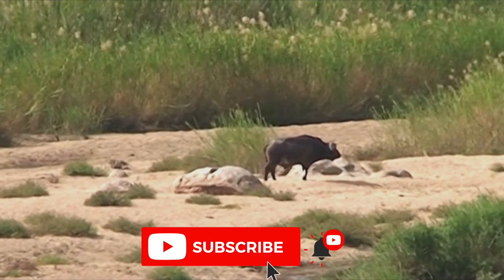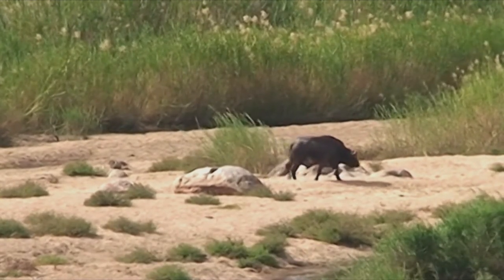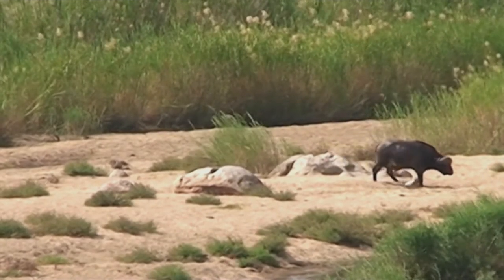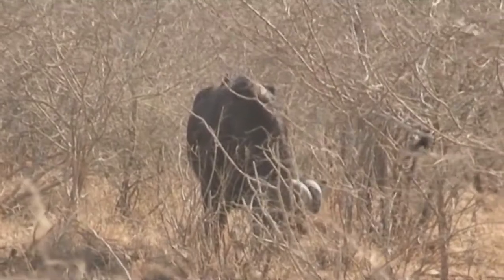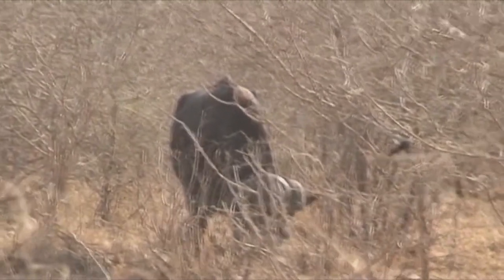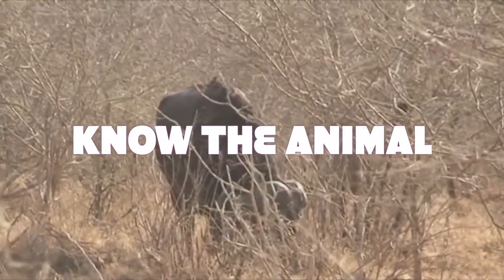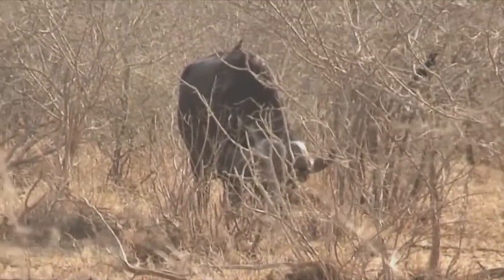Cape buffalo occurs from dense forests to open plains. Plentiful supplies of grass, shade and water are essential habitat requirements. Herbivorous grazers, buffalos graze almost exclusively, but do include a small amount of browse in their diet. They avoid wide open areas and flood plains, which are often far from shade.